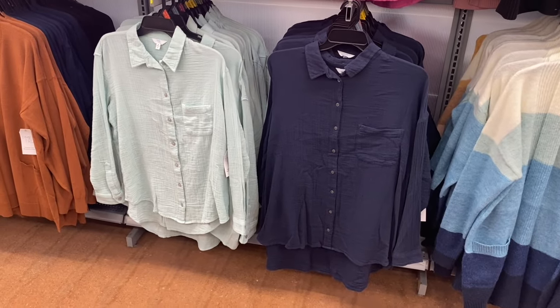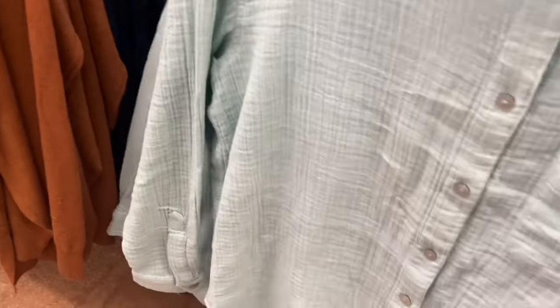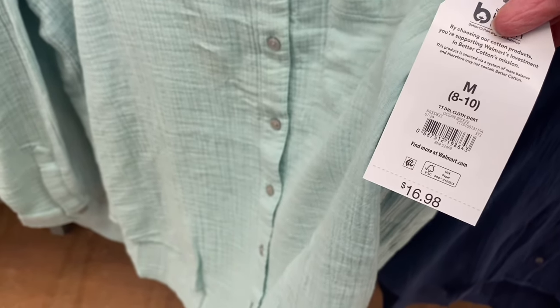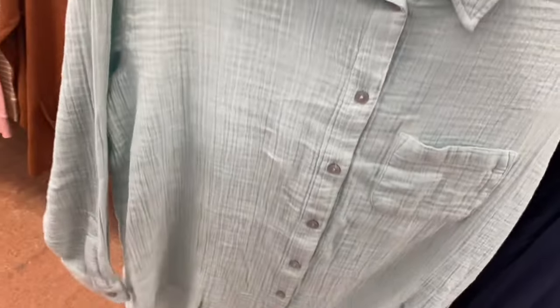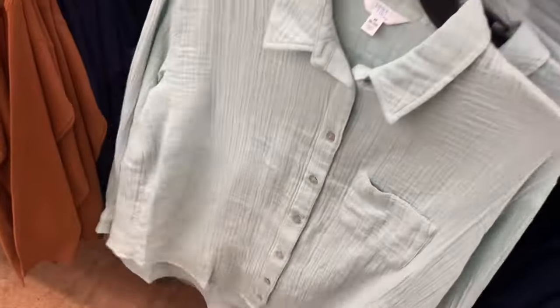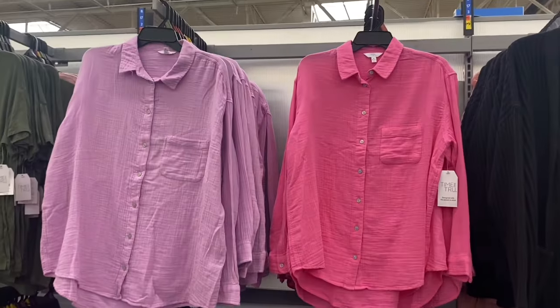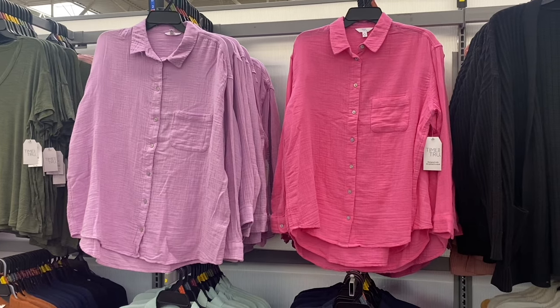So let me show you all four. These are Time and True extra-small through 3XL double cloth shirts — kind of like the Taran Sky double cloth shirts but this one looks more like a button-down shirt. I love this mint green color — so cute! You can also get it in blue, pink, or lavender.